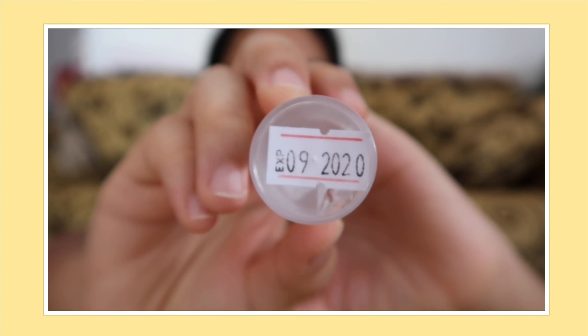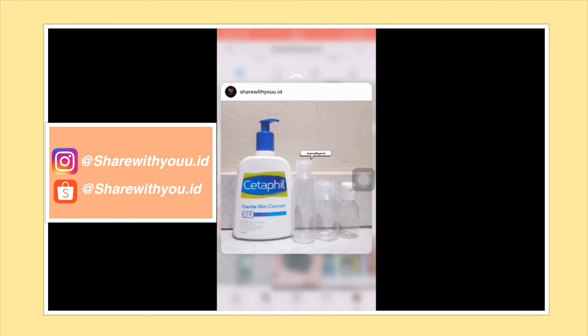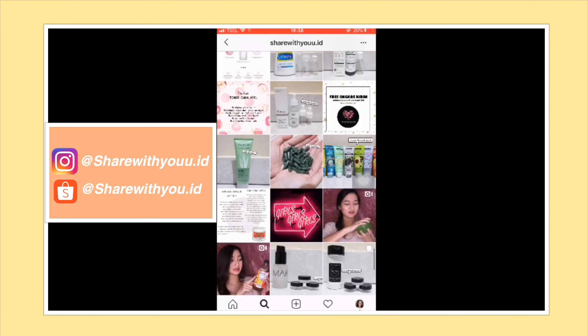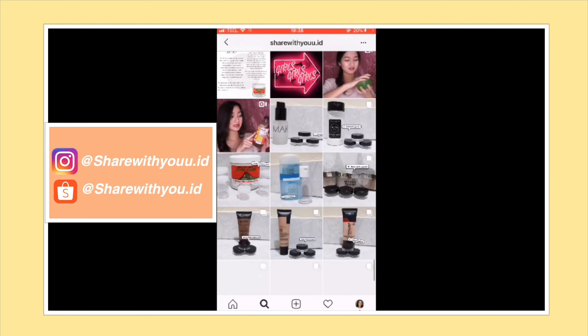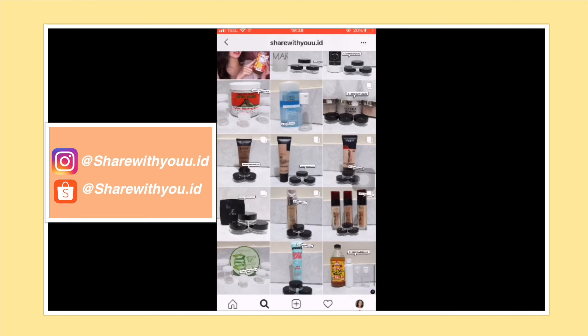Biasanya abis mandi aku langsung pake aloe vera gel dari Natrap, tapi ini aku lagi pake yang dari sharewithyou.id. Kalau kalian mau beli, kalian bisa langsung cek di Instagram dan di Shopee at sharewithyou.id.